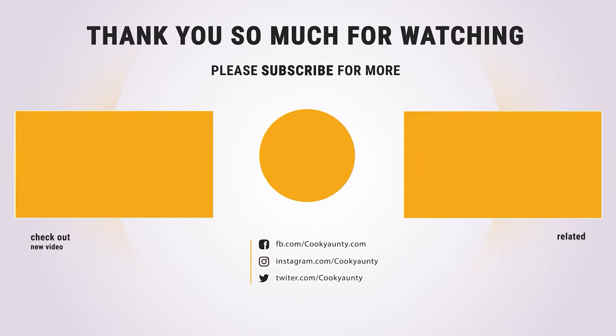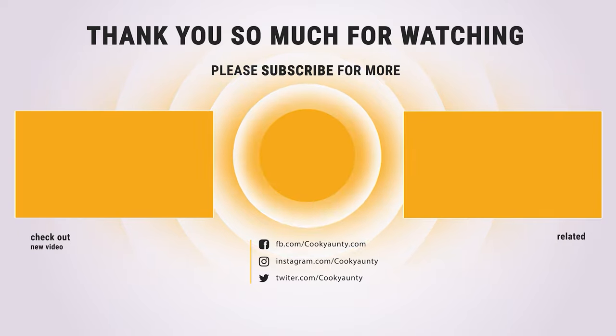Thanks for watching. Hope you have no doubts about the 10 best mixing bowls on the market. If you enjoyed this, make sure to like and subscribe. Drop a suggestion in the comment box if you think we can do better.